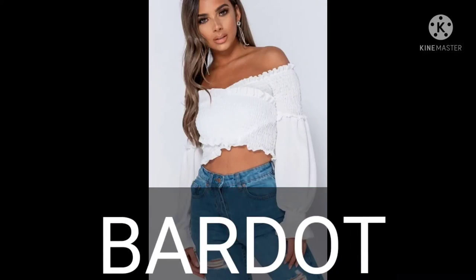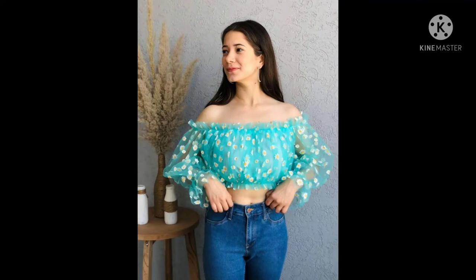Second on the list we have Bardot tops. Bardot was a French style icon who changed the fashion game and was known for making the off shoulder style popular.